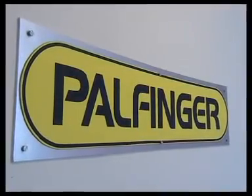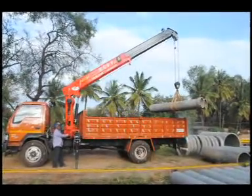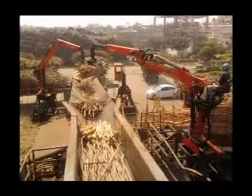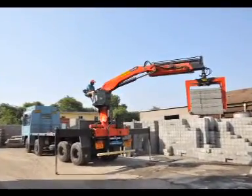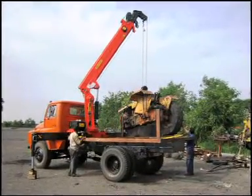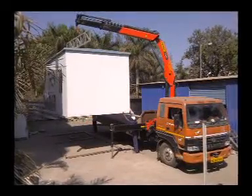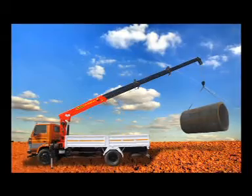Palfinger, a company with 80 years of history behind it, has been pioneering in the field of technology of lifting and shifting. Today the company is recognized as world number one in the field of truck loader cranes. With its global base across five continents and manufacturing prowess, Palfinger truck loader crane is redefining the scope of transportation.